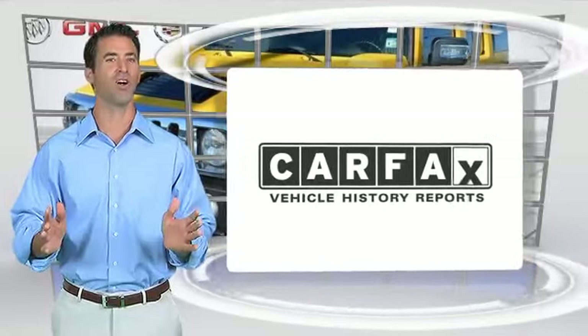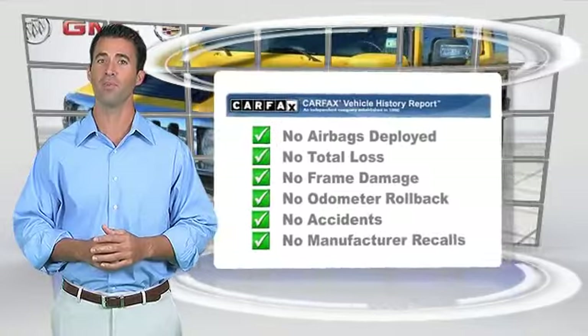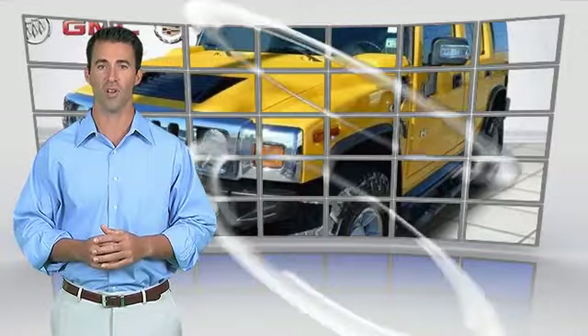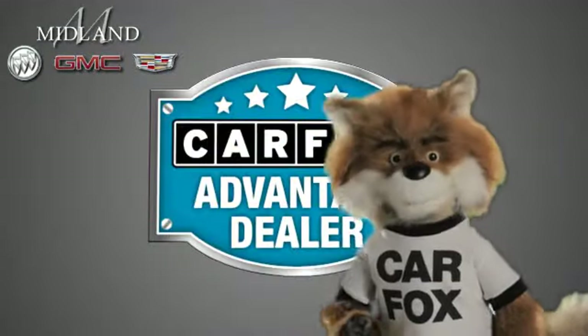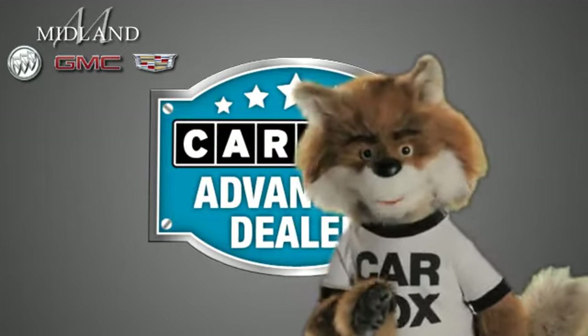Here's another high-quality vehicle, with the Carfax Vehicle History Report. Be sure to find a complimentary copy of this report online or contact the dealership. This vehicle qualifies for the Carfax Buy Back Guarantee. Just say show me the Carfax at Midland Buick GMC Cadillac, a Carfax Advantage Dealer.